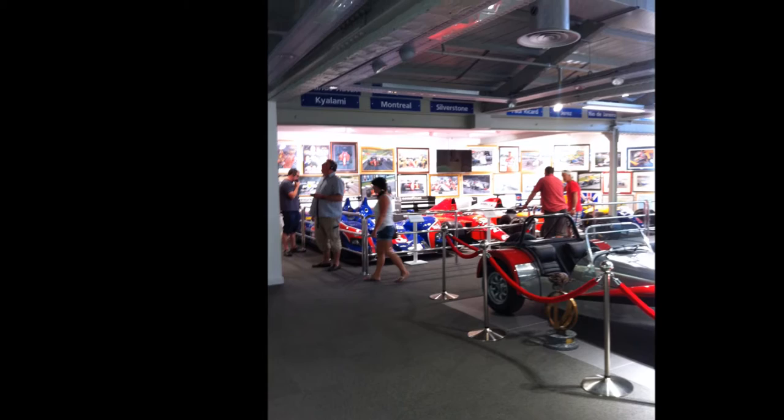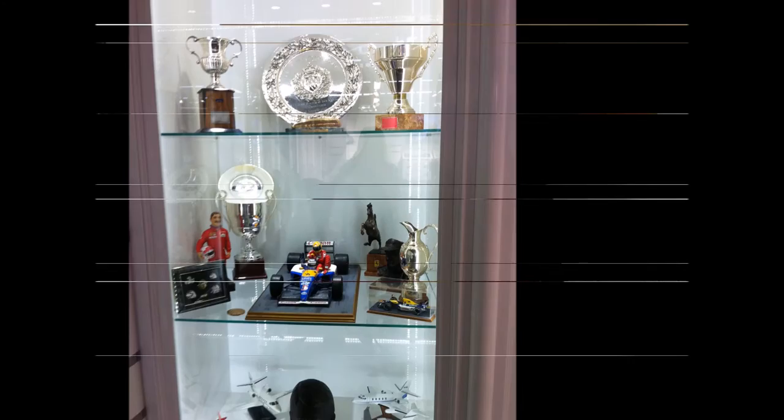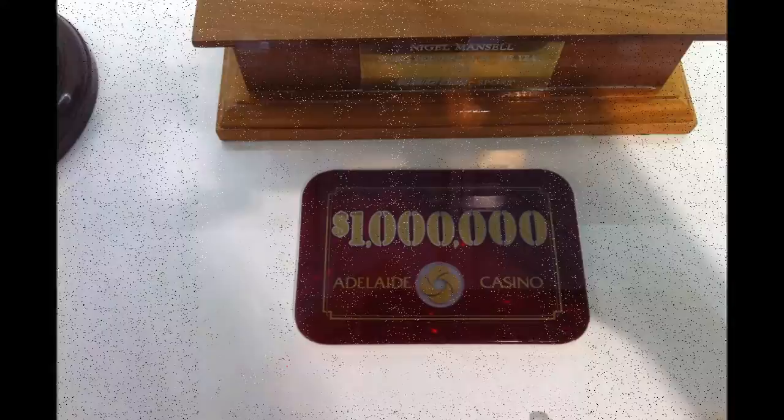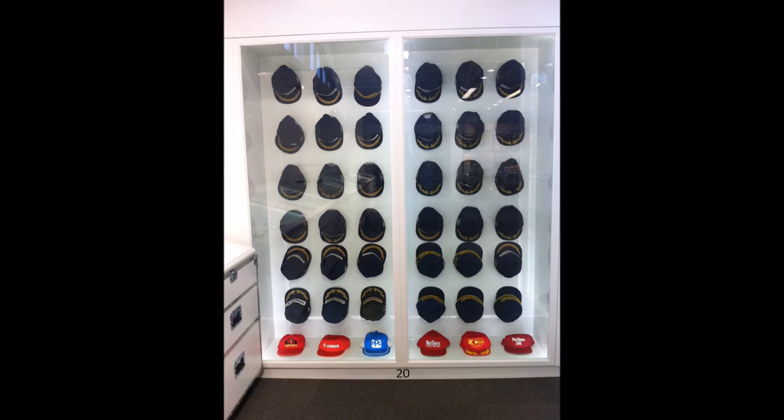When you first walk into the room, it doesn't feel that big. But as the tour begins, you'll see cabinets which are full of just about every trophy that Nigel ever won, and he'll tell you all about them. There are displays with memorabilia, even this million dollar casino chip. When you see all Nigel's winner's caps hung on the wall, you realize you're actually stood in front of the caps which you saw him wearing on the top step of the podium when you watched those races on TV.